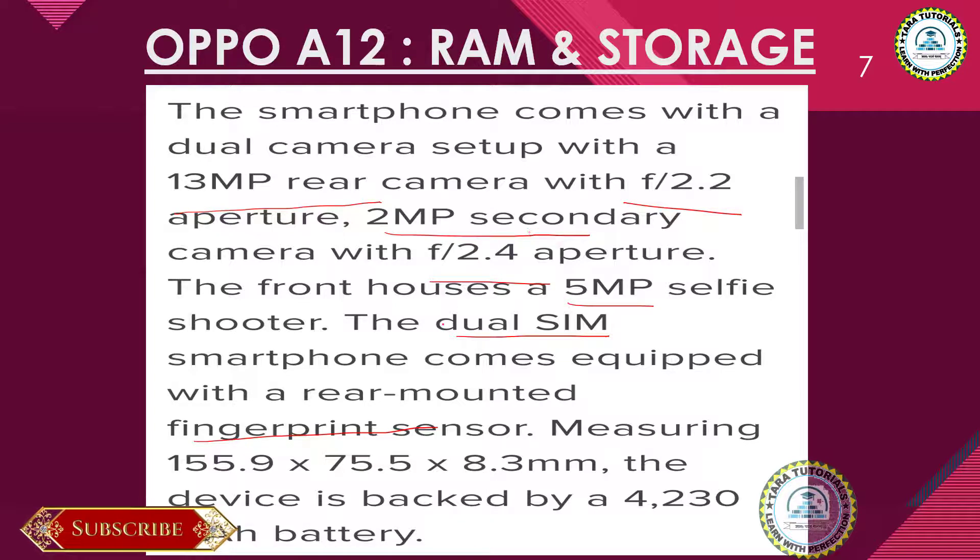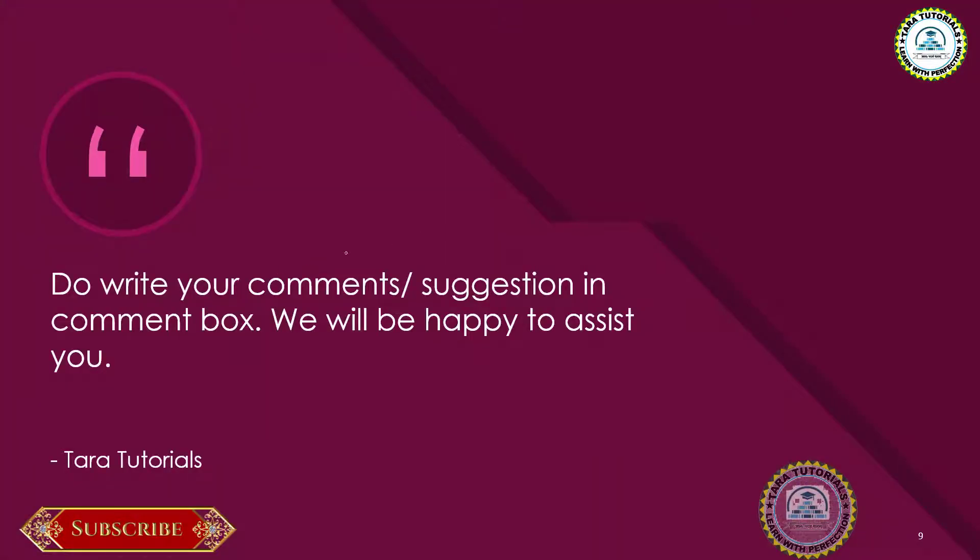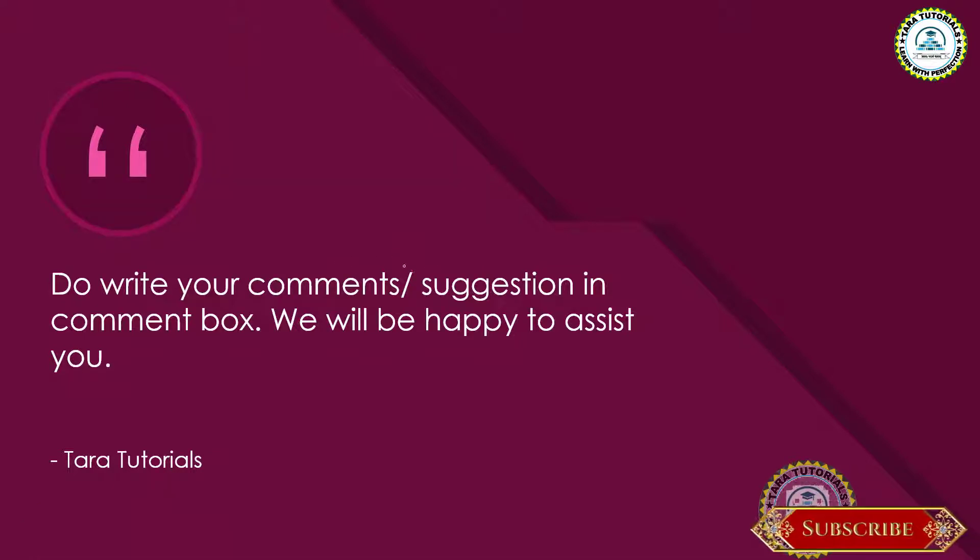This phone will be a dual SIM phone and will have a fingerprint sensor as well. It will also have a massive 4230 mAh battery. So this is all about the OPPO A12. If this phone had launched between 8,000 to 10,000 rupees, then it certainly could have been a game-changer.